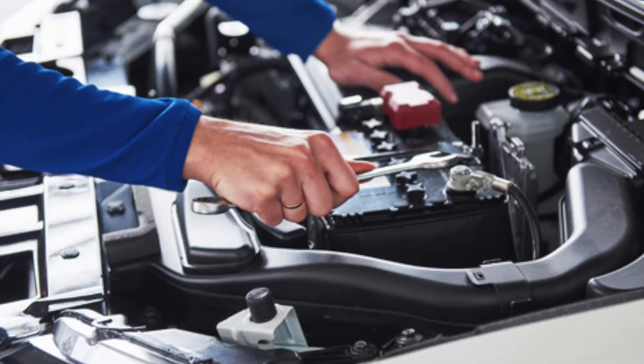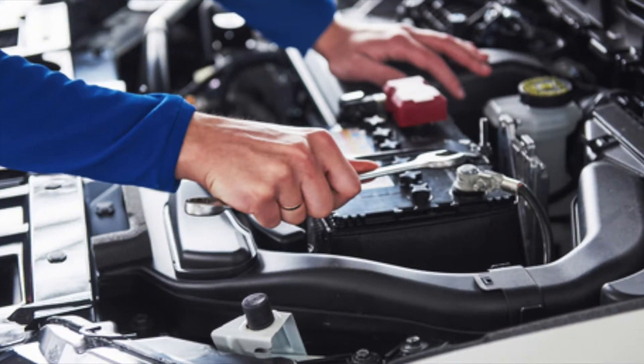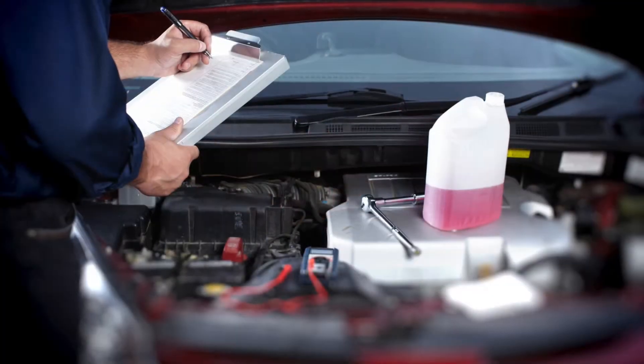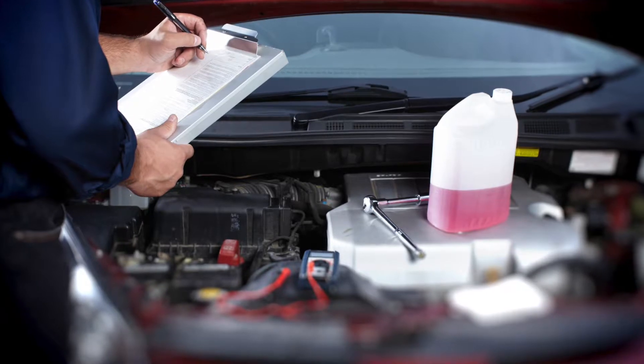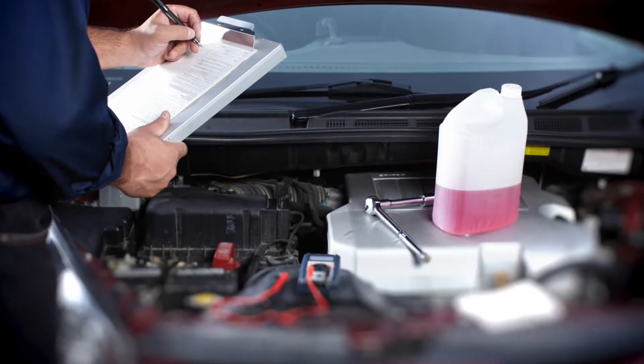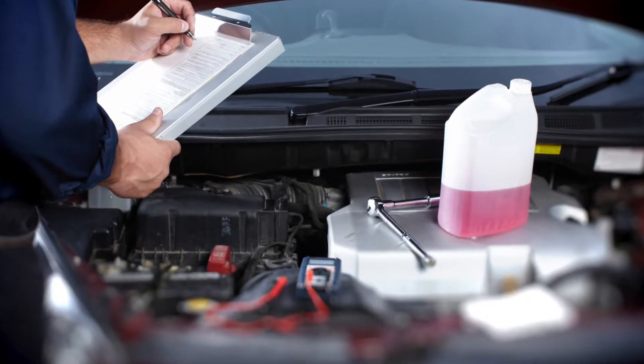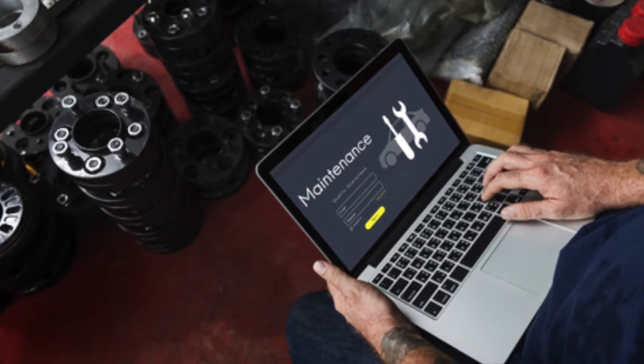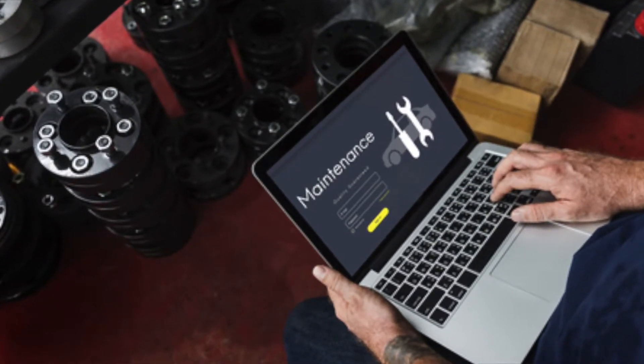We can't forget about car maintenance and repairs either. How much will it cost to maintain your car every month in terms of routine auto service? Some cars, like luxury vehicles, are simply more expensive to maintain. And what about repairs? If you buy a low-quality vehicle, you may be getting a cheaper price, but you'll probably end up shelling out more money on auto repairs.